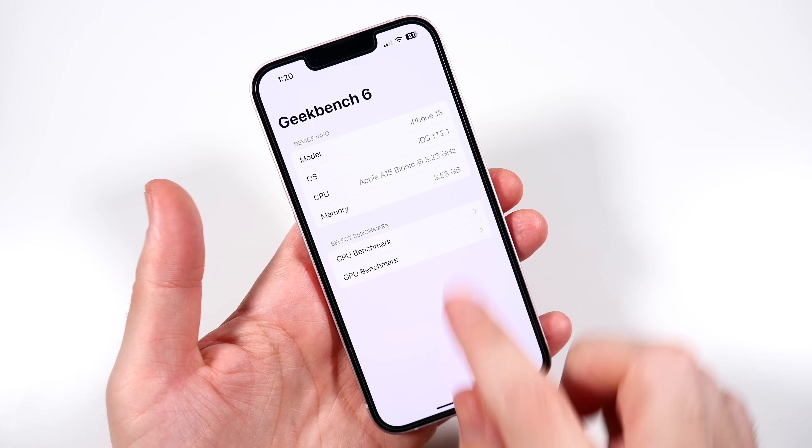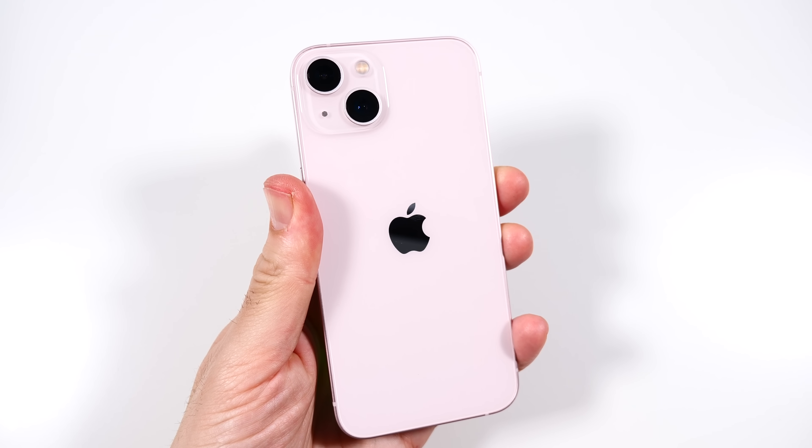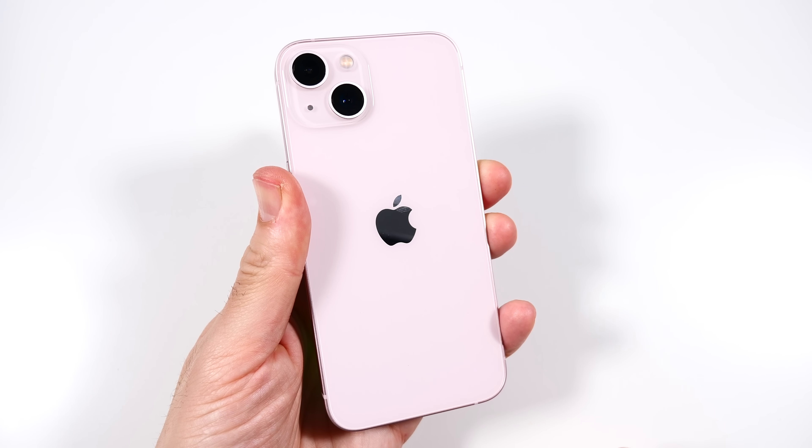The iPhone 13 is still a sweet spot value even though we're just entering a brand new year. This is a great used or secondhand option. Or if you want to trade in an iPhone to get this thing even cheaper, it's still a great option.